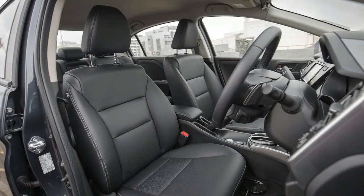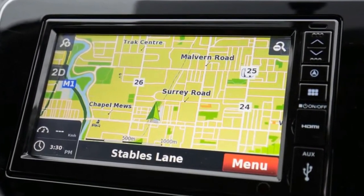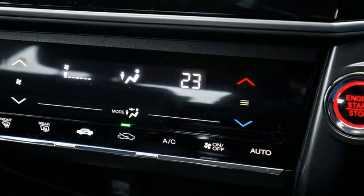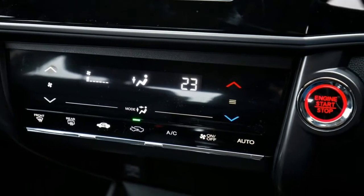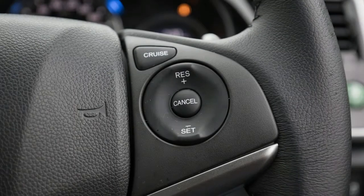What the Thai-sourced City lacks in standard kit, it makes up in practicality. The Honda sports a massive 536-liter boot, larger than many mid-size SUVs, compared to the Mazda's still respectable 440 liters, while also trumping the 2's rear seat space in just about every dimension.